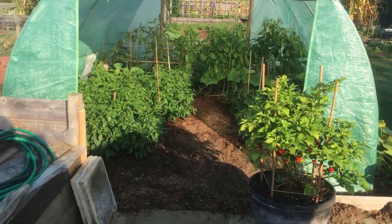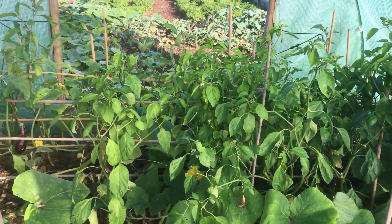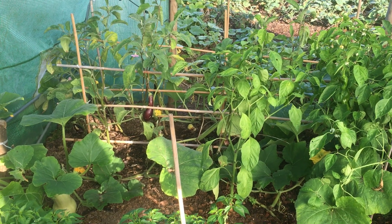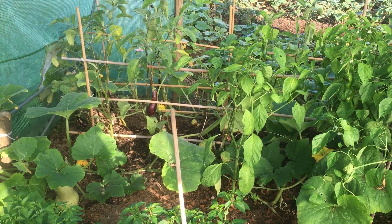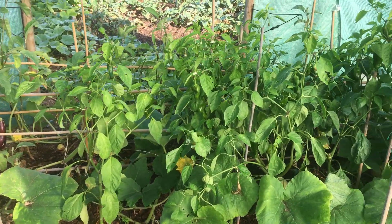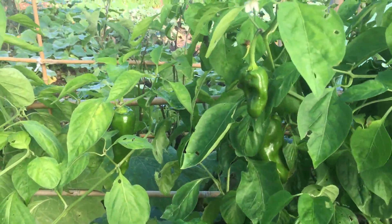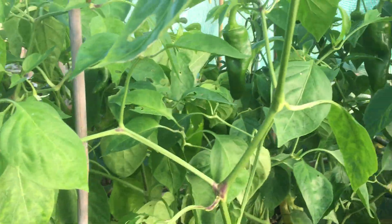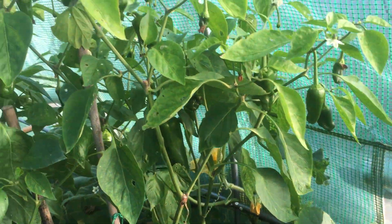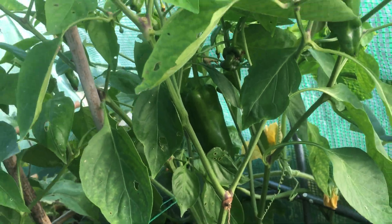Just popping to the poly tunnel. We've got blight - that ripped through the sweet peppers, or Romano peppers, on this end. I pulled the plants out straight away. And on this side they've actually started to generate again, which is good. We didn't really get a lot on this side, but the last few are - they've done so well. Very, very happy.